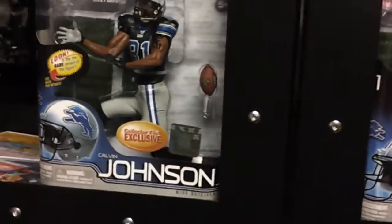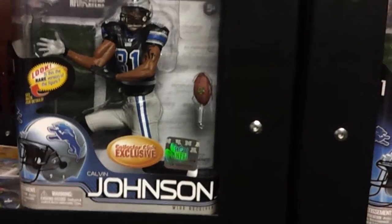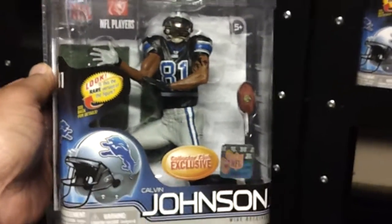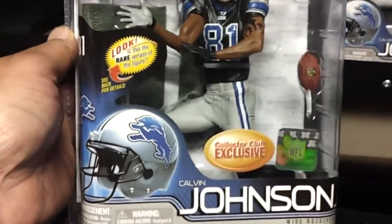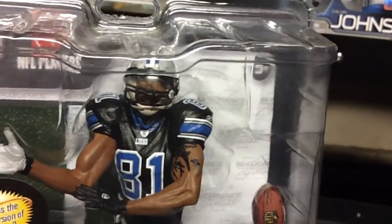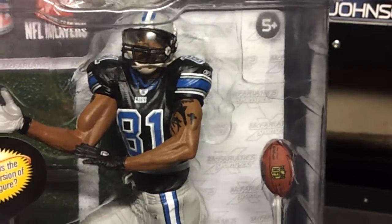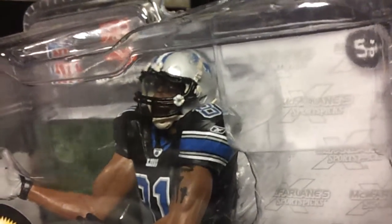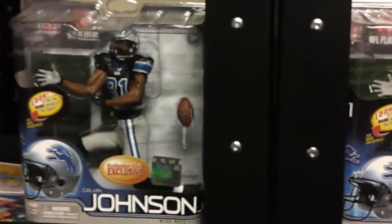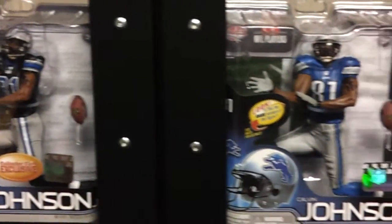And then you have Detroit Lions Collector's Edition. This is a special Black Ops figure — cool figure, it's an exclusive. I just wish they wouldn't have taken the Brandon Marshall Series 26 pose and made it into Calvin Johnson. But hopefully they will make him again since he just almost broke Jerry Rice's record. But this is the exclusive Collector's Club Calvin Johnson Black Ops, next to the regular figure.